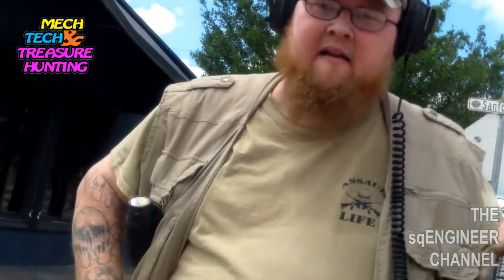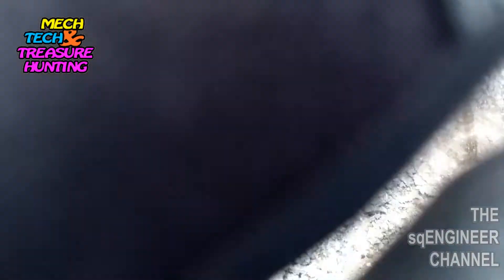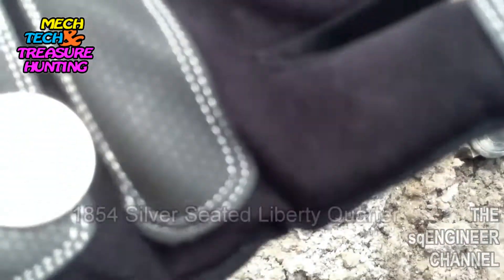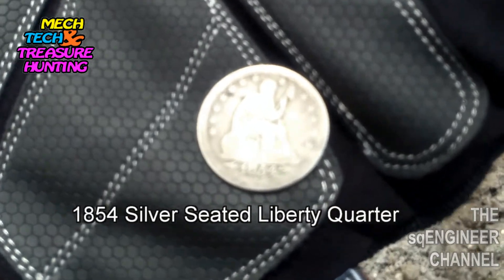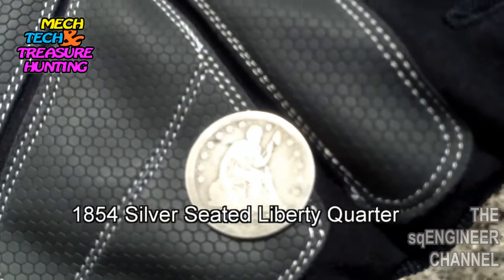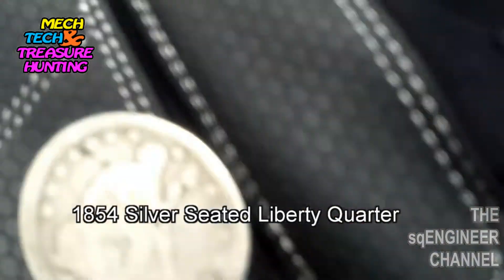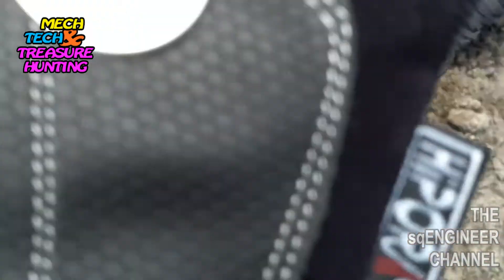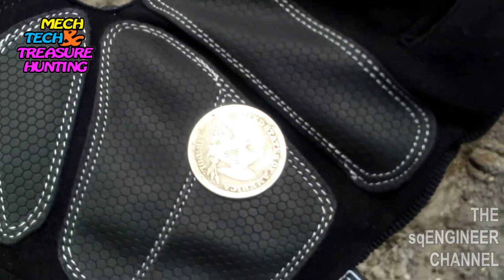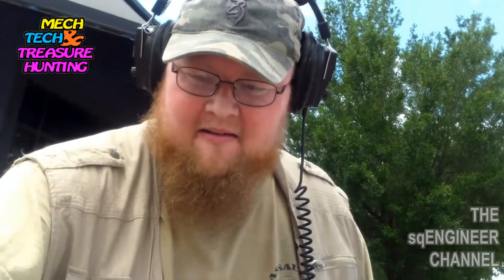This is what Gary found — and this is going to look good against this black glove. He found an 1854 Seated Liberty — beautiful coin! I don't see where you nicked it. Did you nick it? It's barely right there. We'll just take that back and file it down. See what we got — beautiful coin, Gary. Really nice coin. Congratulations, man.